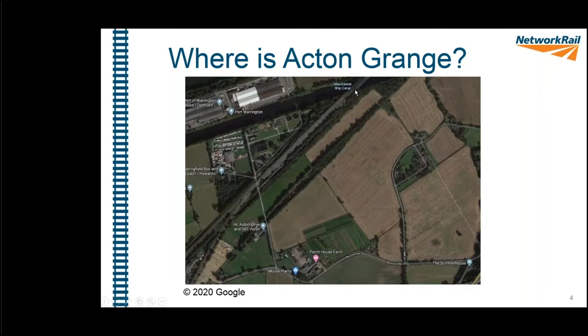Zooming in a little further, this is the site itself. In the top left-hand corner you can see the railway going from the Manchester Ship Canal diagonally down. At the bottom left corner there's a small brown triangular area in a field — that's the site compound we built for doing the job at Acton Grange.